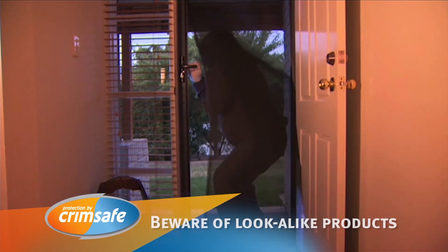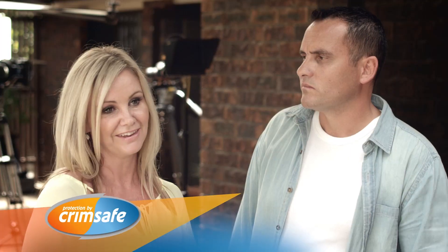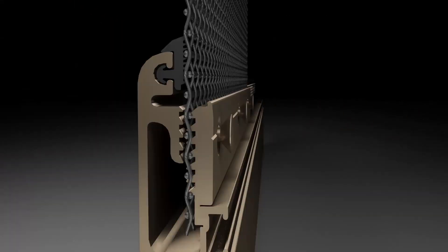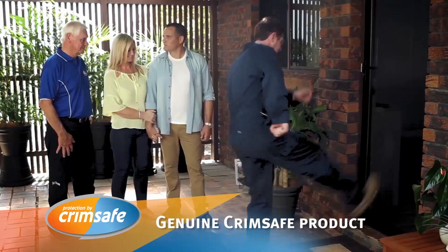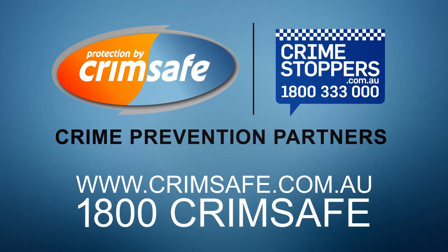We've been robbed a couple of times actually, so we have this Crimsafe screen installed. A cheap alternative — they look identical, so you think you're getting an equivalent product and you're not. Most Crimsafe lookalikes can pop out because they're only held in with a piece of plastic, but Crimsafe's screw clamp locks the mesh and spreads the impact. Solid and sturdy and definitely instils a lot of confidence in us. If you pay for what you get, Crimsafe is definitely the way to go — you're better off paying the extra and getting the better product. Because if it's not Crimsafe, it's not Crimsafe.